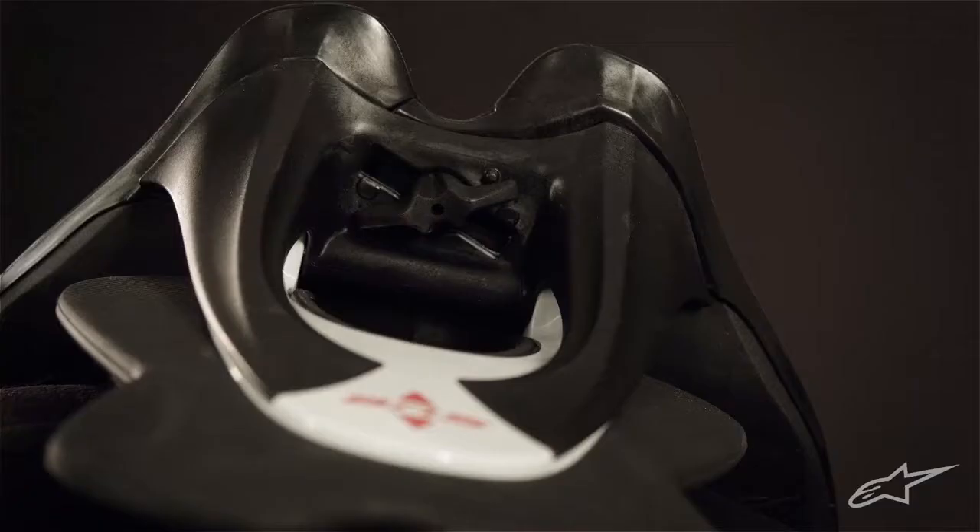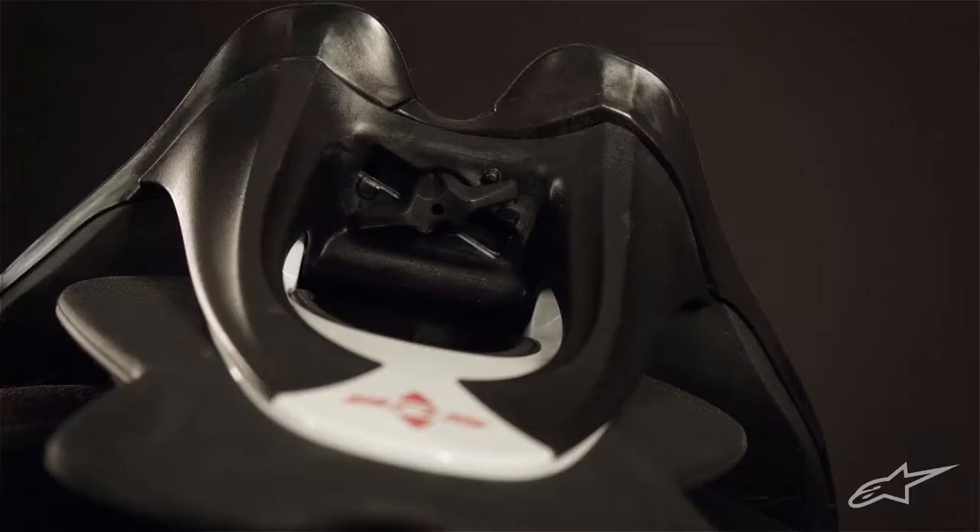Extra width was added to the frame to accommodate different helmet sizes, with a raised chest point that better guards against hyperflexion injuries. The rear stabilizer is designed to pivot — a feature pioneered in the industry by Alpinestars — allowing it to progressively flex and yield as it distributes energy away from the spine.